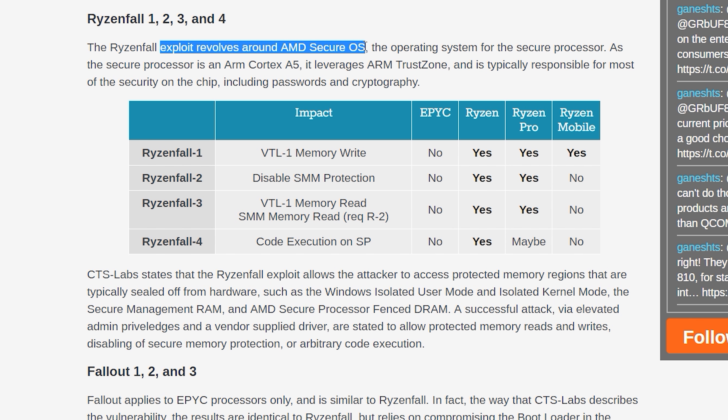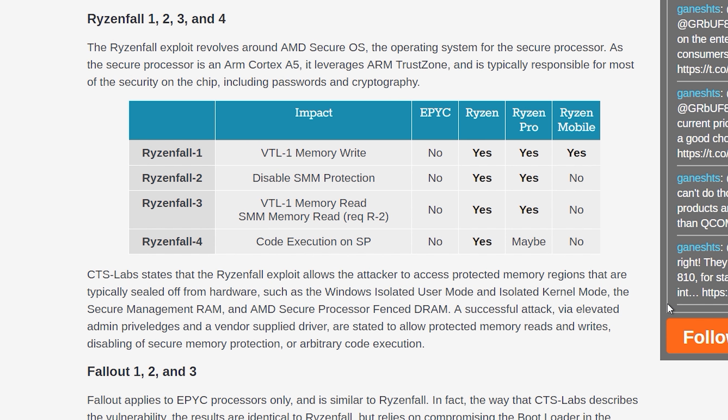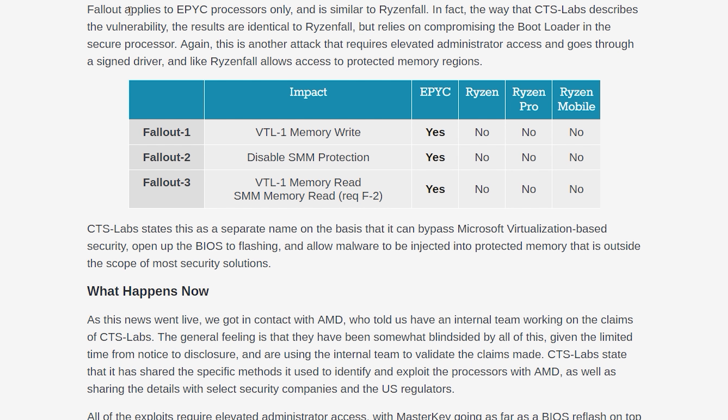Chimera revolves around the Promontory chipset, which could allow remote code execution on the chipset that could attack devices connected through it like USB, SATA, PCIe and so forth. The exploit is possible on Ryzen and Ryzen Pro by running malware with both elevated administrator privileges and a vendor-supplied driver. Ryzenfall exploits the AMD secure OS by leveraging ARM TrustZone. With elevated administrator privileges and a vendor-supplied driver, it's possible to exploit the secure processor to arbitrarily execute code, disable memory protection, and authorize protected memory reads and writes. EPYC is not affected here but Ryzen is to varying degrees. The last one is Fallout — an EPYC-only vulnerability similar to Ryzenfall in its results, though it requires compromising the bootloader and again requires elevated administrator access and a signed driver.